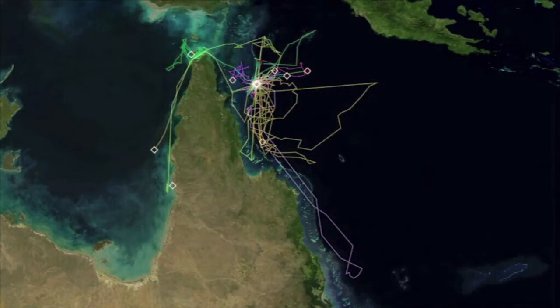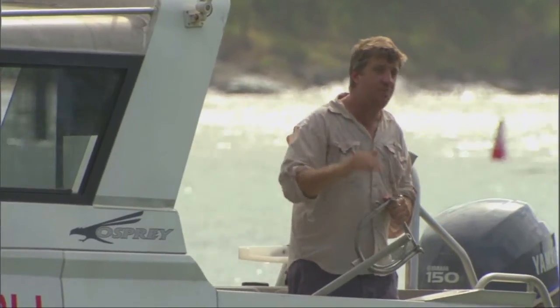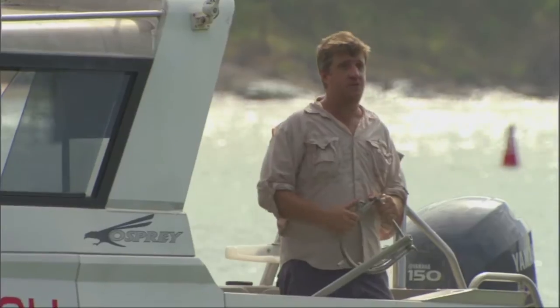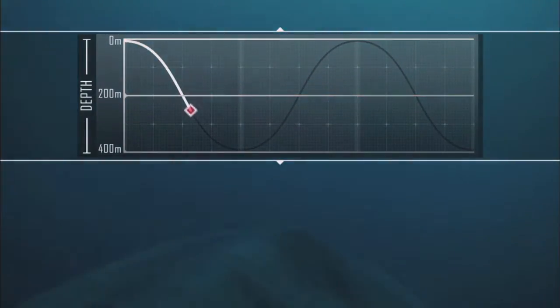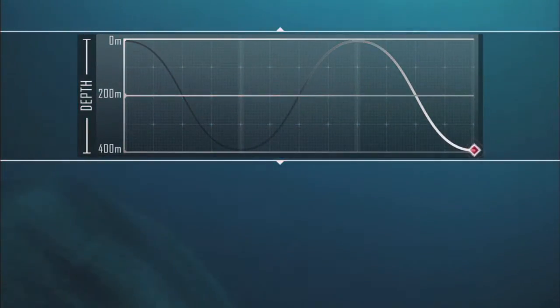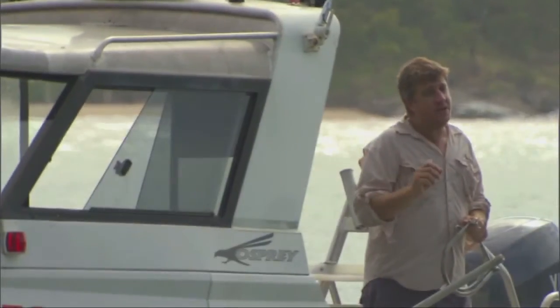One of the surprising things was how much time the tiger sharks actually spend out in the waters of the Coral Sea, going down to depths as much as 450 meters. To find out what the sharks are doing out there, we've been attaching small video cameras to the back of the dorsal fin to try and get an idea of their feeding or what kind of activity they're doing down there.